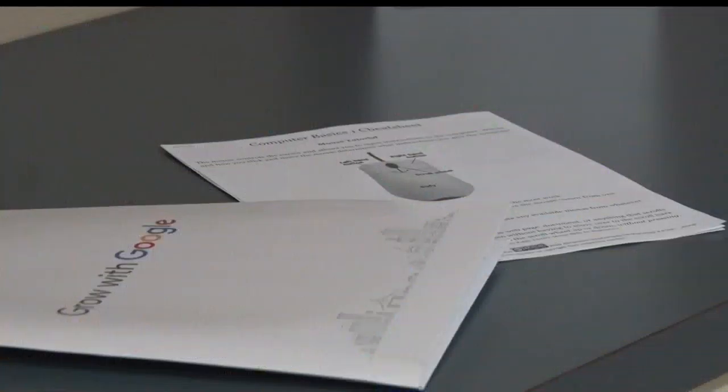Reporting in Brainerd, Chantal Calhoun, Lakeland News. The first class will begin on January 9th, and class sizes are limited to 10 students each. Anyone who is interested can call the reference desk or stop by the Brainerd Public Library to register.